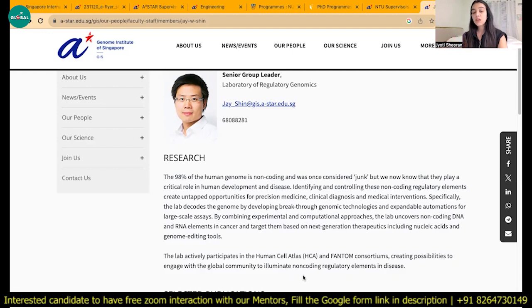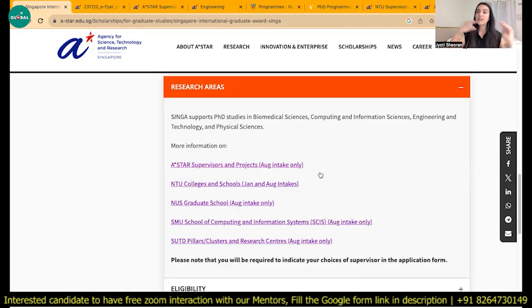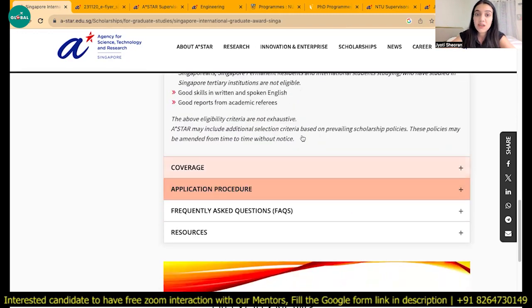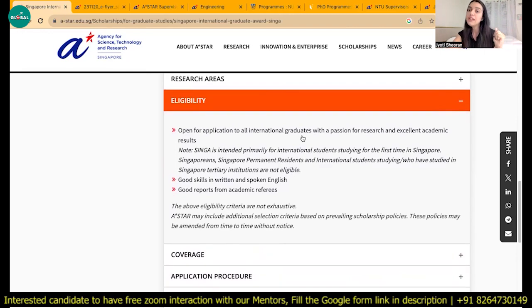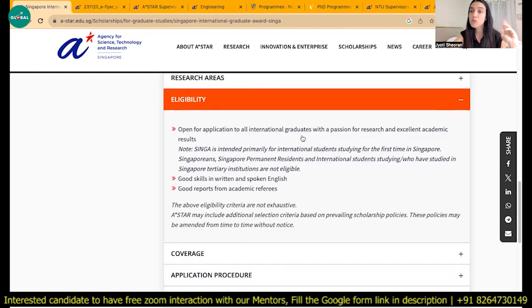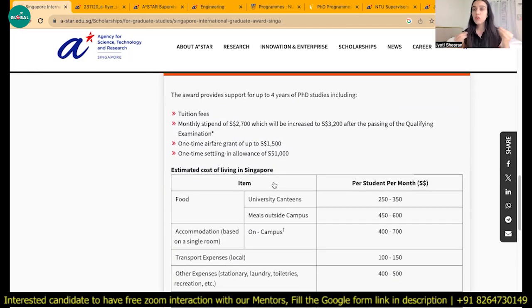I also applied like this — the professor was ready to take me and then I applied to the A-Star Singapore Fellowship, so I can guide you on that. Once you've decided your supervisor and research area, sent the email, and the supervisor is ready to take you, they accept the GATE score instead of GRE, and IELTS is also not required if your entire education has been in English, which is the case for most students in India. The eligibility criteria includes excellent research background, being from a good school, having publications, a good GATE score, good English skills, and strong reference letters.